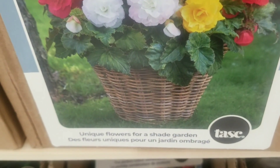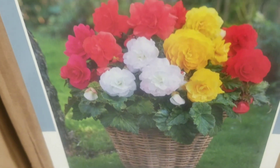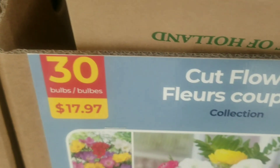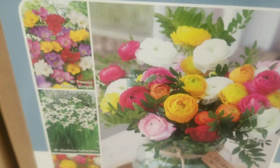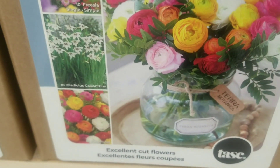The begonias are an assortment of unique flowers for a shade garden. Yes, the shade garden doesn't have to be boring, and it's four bulbs for $12.97. And now we have this cut flower collection — getting 30 bulbs for $17.97. Look at these colors with the ranunculus — just excellent for cut flowers.